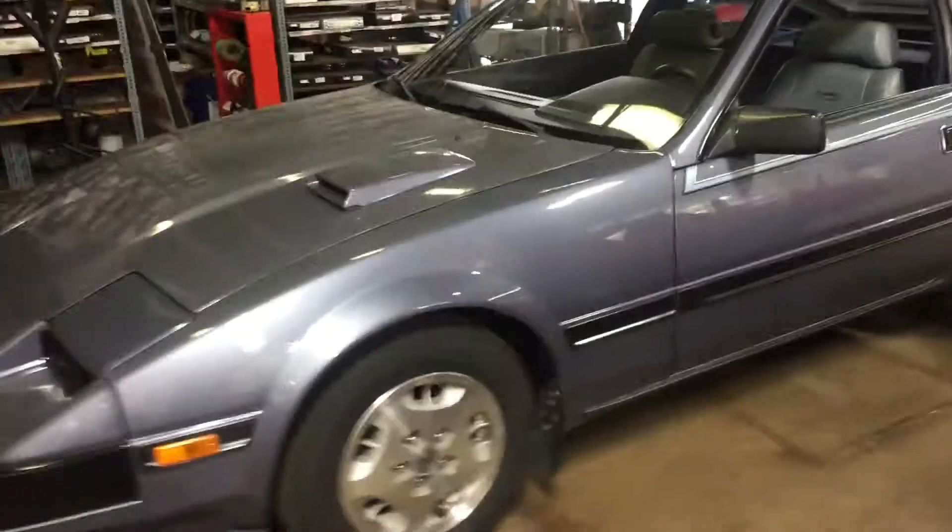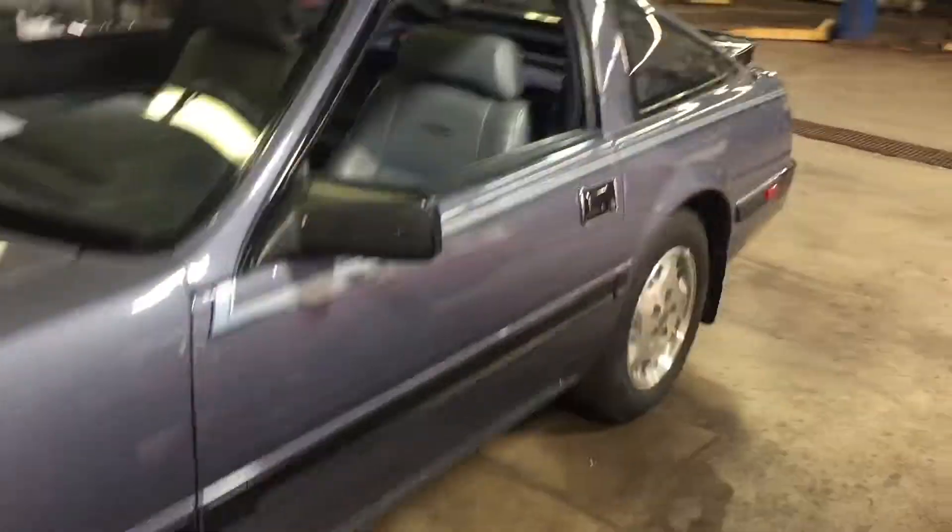Good morning everybody, and today we're going to cold start the 84 Datsun 300ZX Turbo. It's a true unicorn — it only has 41,000 kilometers on it. All original.